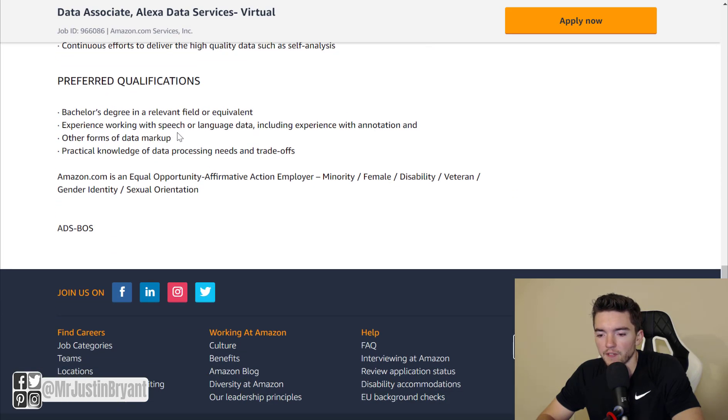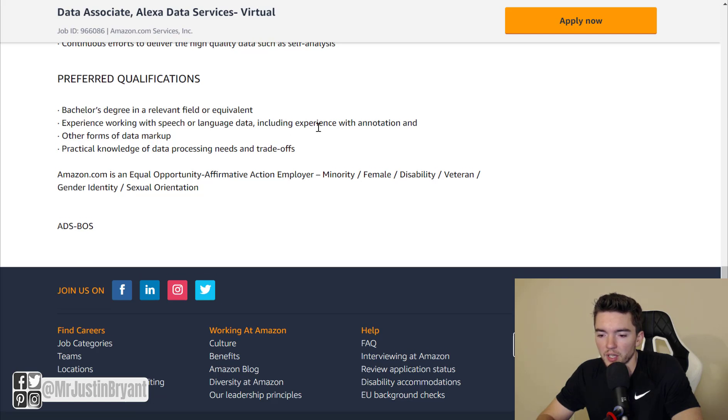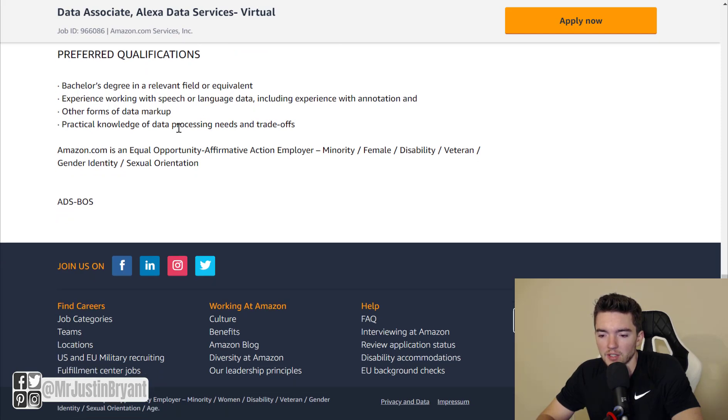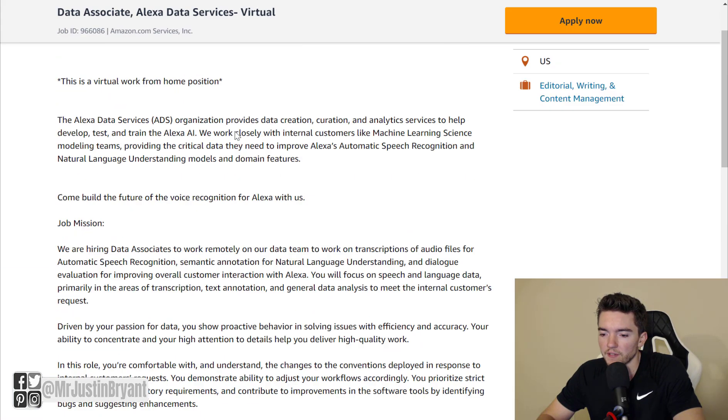That's about it for requirements. Preferred qualifications — which are not required — include a bachelor's degree in a relevant field or equivalent experience working with speech or language data, including experience with annotation, other forms of data markup, and practical knowledge of data processing needs and trade-offs.